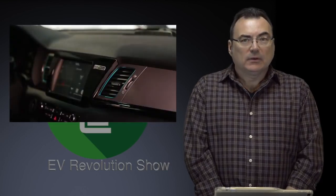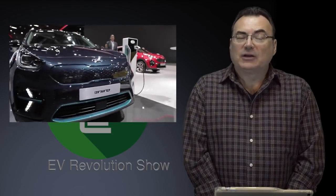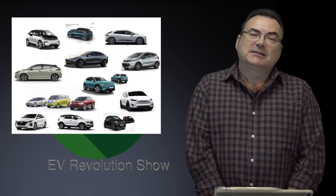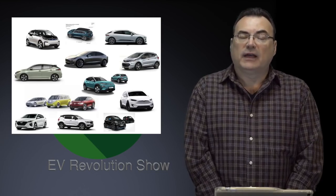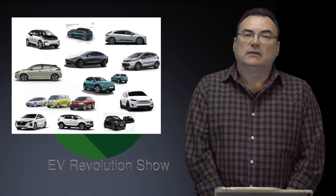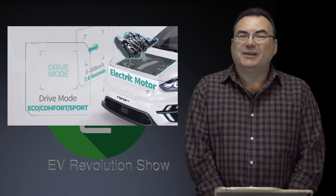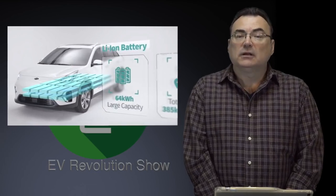That's a concern for continued growth in the EV marketplace — the battery supplier market. As all these car manufacturers electrify their fleets, there's only so many manufacturers making cells and packs, and there can be mineral shortages, like cobalt, that affect battery electric vehicle delivery. I've received information from a Canadian reservation holder for the Niro EV who was hoping to get it this month, but is now being told it'll be the latter part of this year for Canadian deliveries. If anybody hears anything different, please let me know.